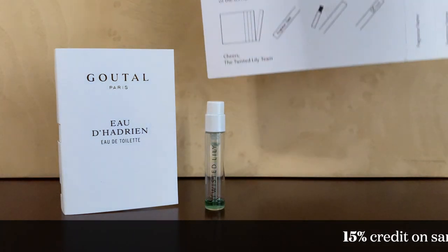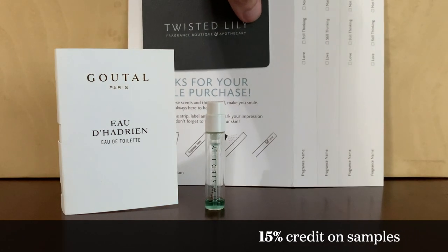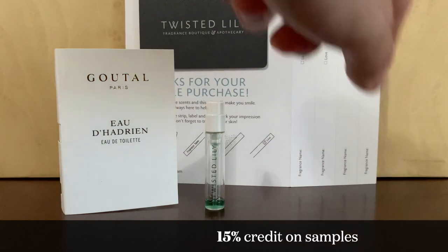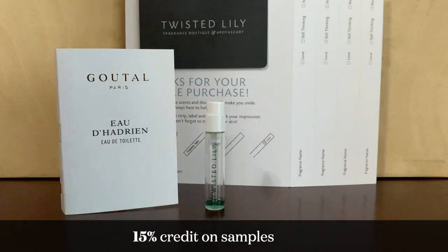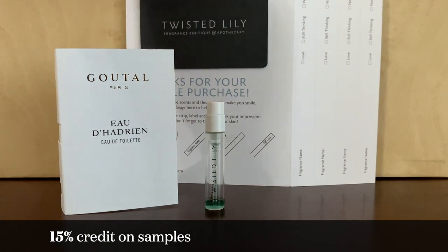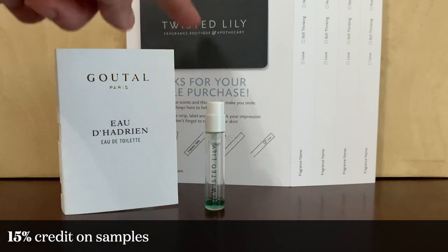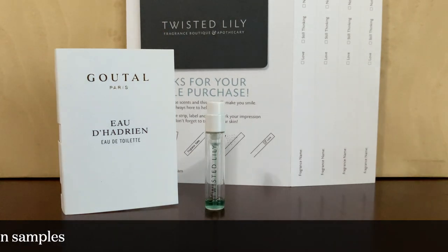Your sample purchase could come with something like test strips, which is a nice touch. The discount is actually behind this gray card — it's designed like a credit card and there's a code in there.